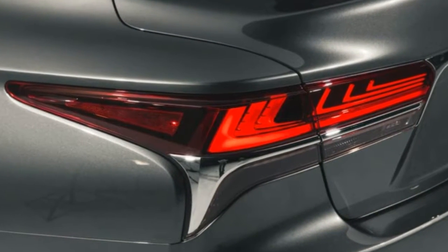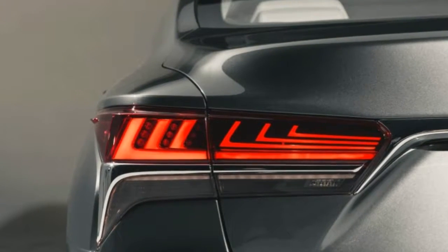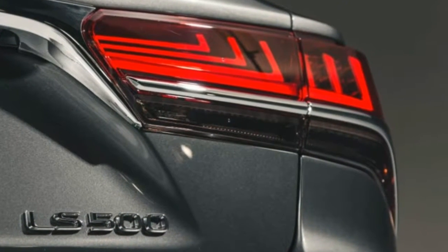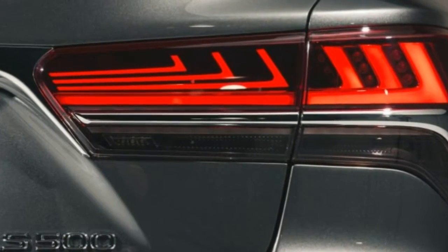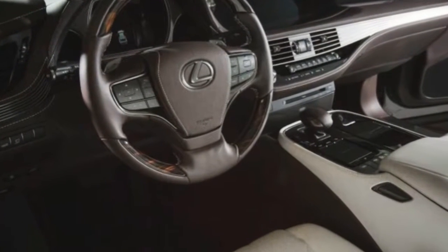But beyond that, the designers have taken a few more liberties with the car's profile, introducing a flowing character line along the side and softer, more rounded forms around the rear fenders. These are refreshing changes from the sharper, creased aesthetic found across the rest of the Lexus lineup.